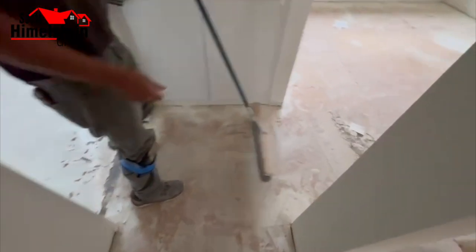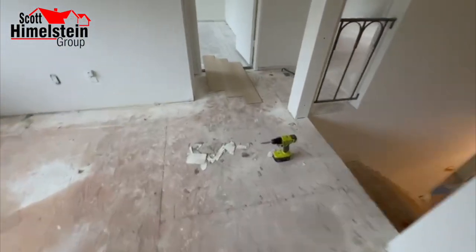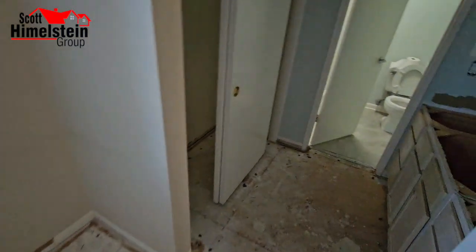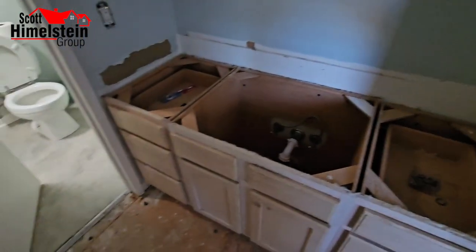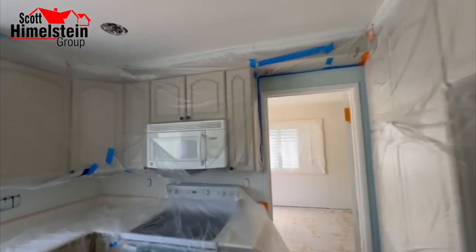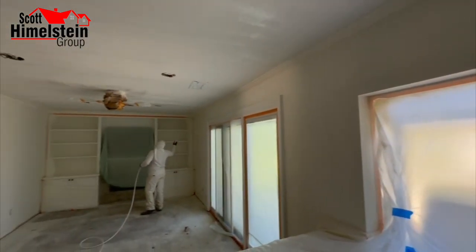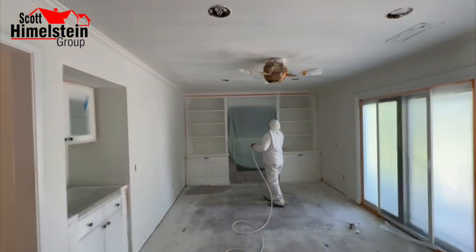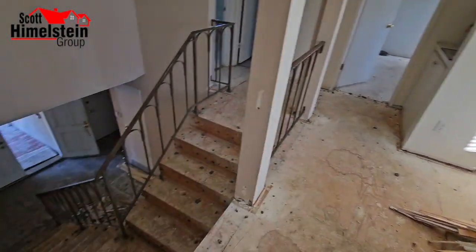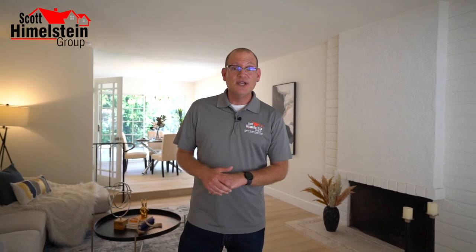If you're a seller and want to learn more about our Concierge Plus program — how we transformed this house into something spectacular — definitely contact us. The program has been around for almost two years, and our sellers benefit because they don't have to put money up front out of pocket; it comes out of their net proceeds. We handle everything: flooring, backsplash, paint color — you don't have to lift a finger. I'm Scott Himmelstein with the Scott Himmelstein Group, and we'll see you on the next home tour.